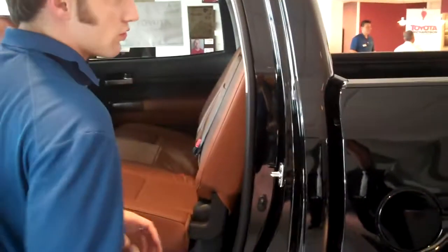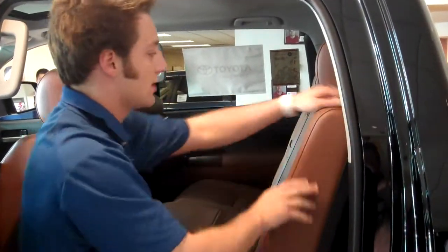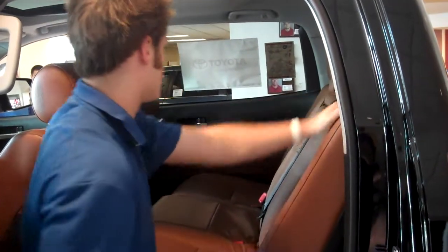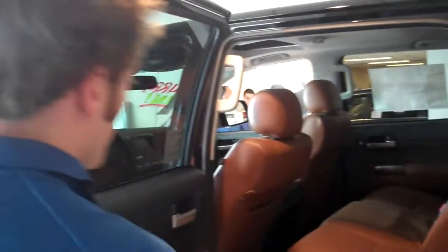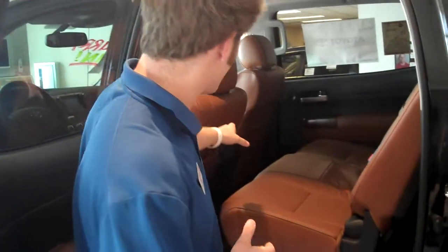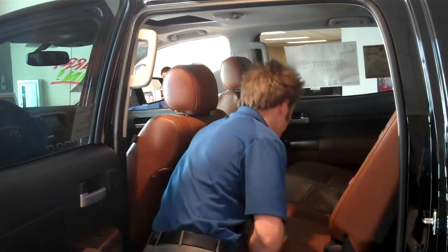Starting with the back: we have one of the only trucks in the entire lineup where you can, in fact, move the back seats forward and back, and also recline them as well. What you're looking at right here is what's called our Red Rock Interior. This is a selected option on our Platinum Tundra. Your kids are also going to be very comfortable back here, because they have rear AC controls, and they also have a 12-volt output for charging cell phones or laptops.